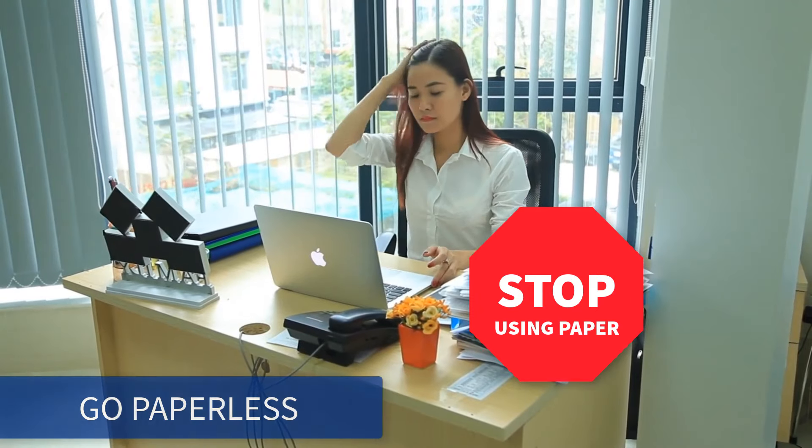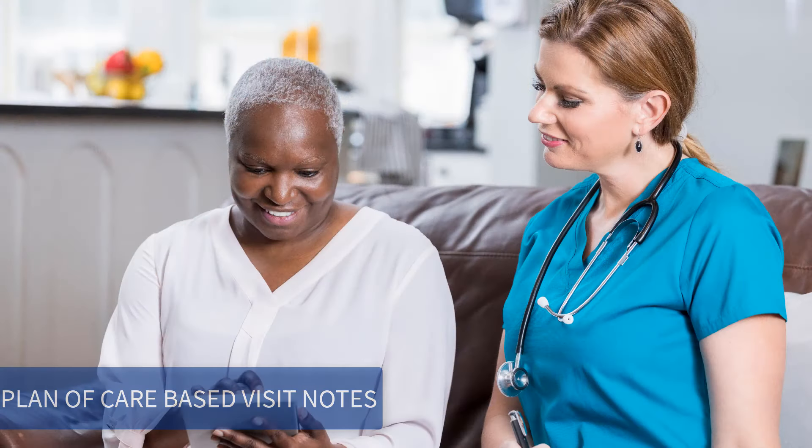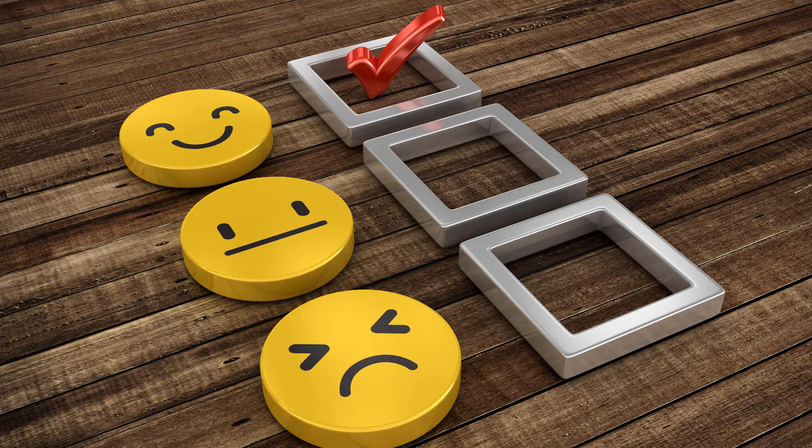Go paperless by accessing Allora's plan-of-care based visit notes from the EVV interface and eliminate documentation errors. Keep your caregivers happy because the system is extraordinarily easy to use.